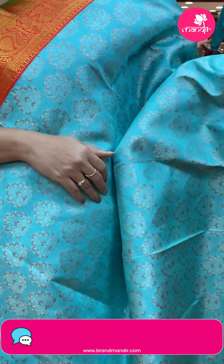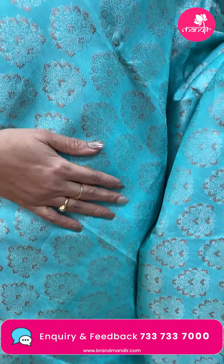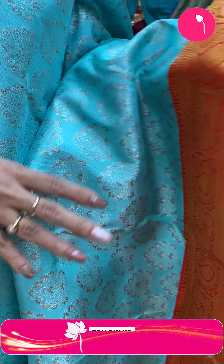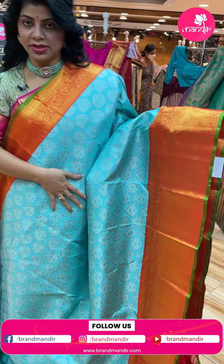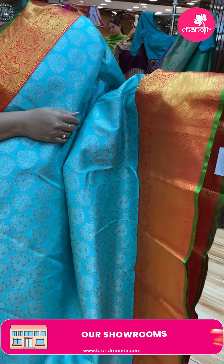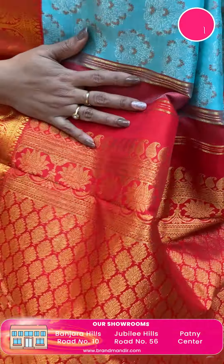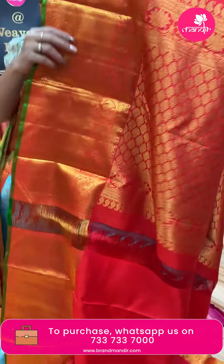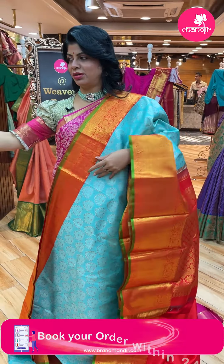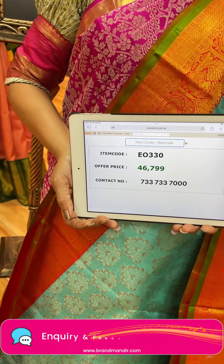Next - sea blue with red orangeish red. Beautiful floral buttas with copper and silver zari. This saree has great longevity - the fabric has good thickness. Border is contrast with diamonds, paisleys and peacocks. Florals, lotus vines, paisleys, contrast border. Blouse contrast. There's a little orange or red color in it. Pricing: 46,799. Code EO330. Quite a heavy saree.